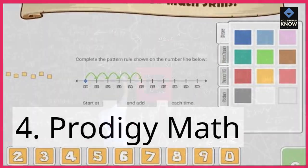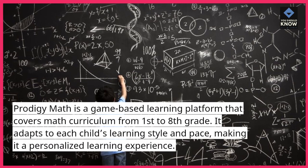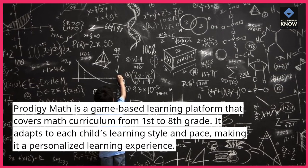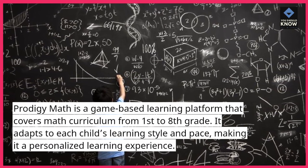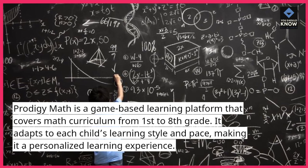4. Prodigy Math. Prodigy Math is a game-based learning platform that covers math curriculum from 1st to 8th grade. It adapts to each child's learning style and pace, making it a personalized learning experience.